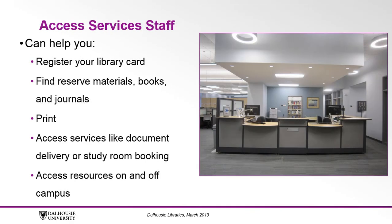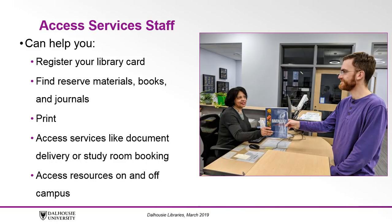Our Access Services staff can help you register your library card, find reserve materials, books and journals, print, and access services like document delivery or study room booking, and more. Our staff can help you access resources you need from Dalhousie or other libraries, either on or off campus. It's safe to say that if you're doing research and you've hit a hurdle, you can come to us for help. Even if we can't immediately answer your question, we can direct you to the appropriate person who can.